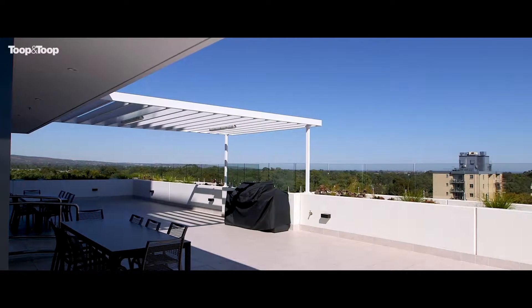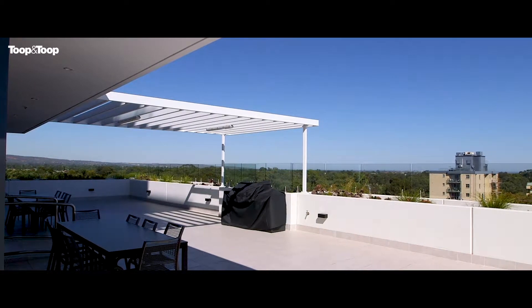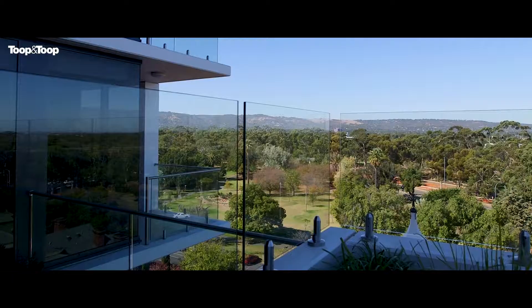Hi, my name is Ken Bruce. Welcome to 262 South Terrace, right in the heart of the city. It's all about living it up and lifestyle right in the centre of the city here. We're on South Terrace, overlooking the parklands.